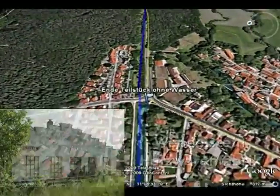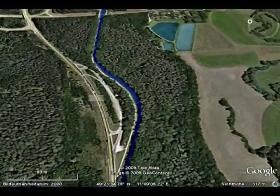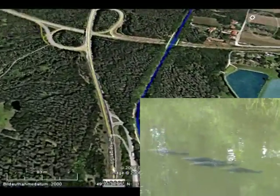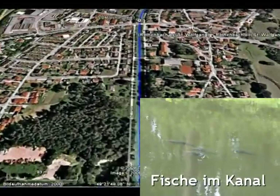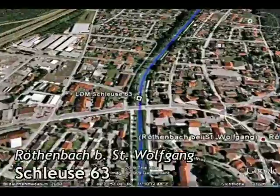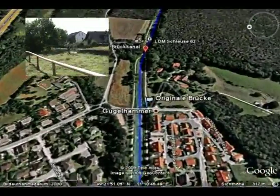Holz aus dem Reichswald war ein wichtiges Transportgut. An manchen Stellen des Kanals tummeln sich auch Fische wie Karpfen im Wasser. Wir fliegen über Röthenbach bei St. Wolfgang hinweg und kommen zur Schleuse 62.